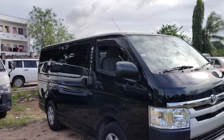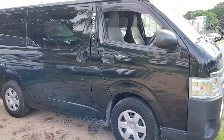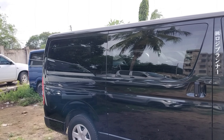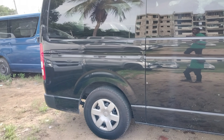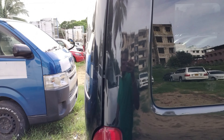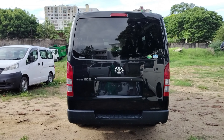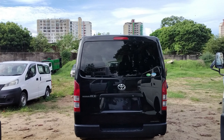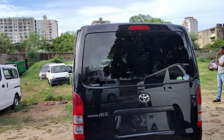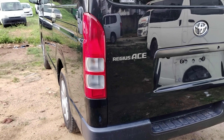In Kenya, this car is the most preferred transport or commuter vehicle. It is used in the transport market to transfer people as a PSV vehicle. Other companies use it as a school van, some as a delivery van, and others as a touring and travels van.